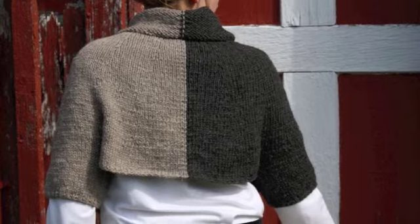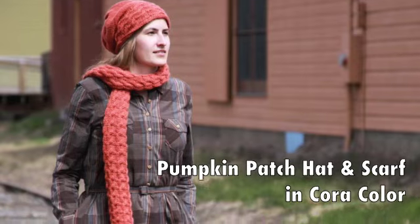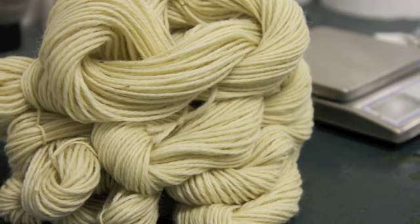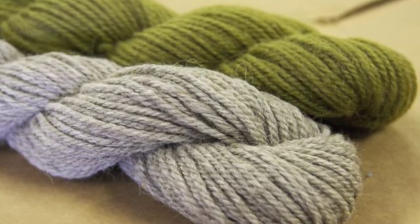The Saratoga Collection pattern book and the Cora yarns — Cora Natural, Cora Color, and Cora Hand Paint — will all be available in the fall of 2012 at your local yarn shop or available online at TakiStacyCharles.com.